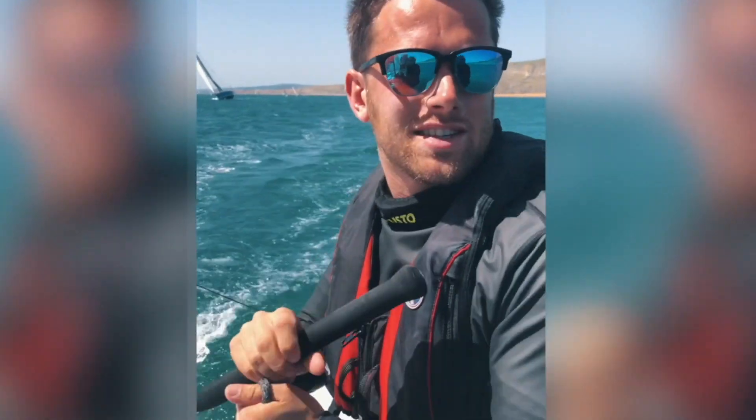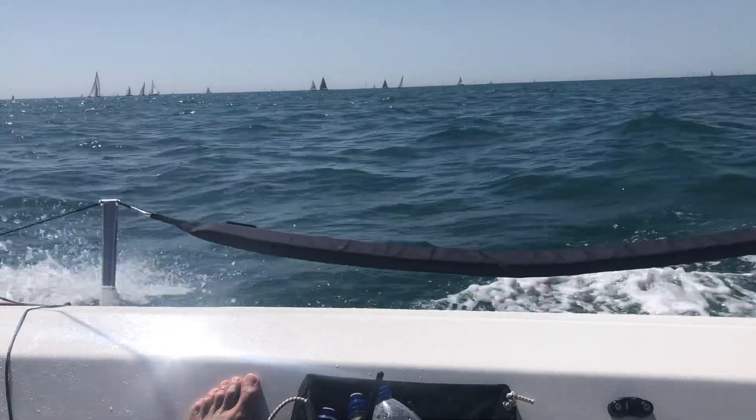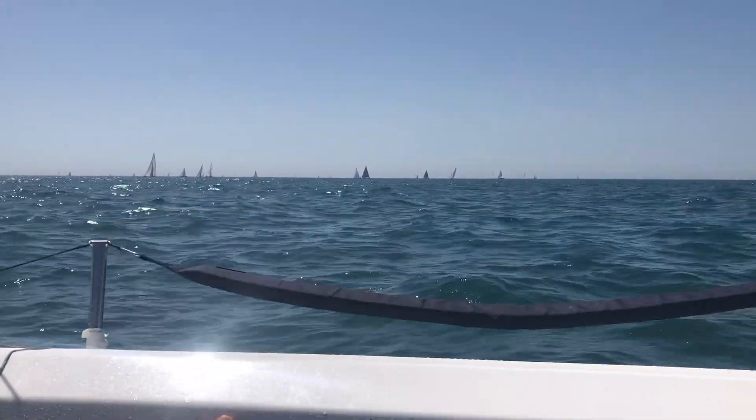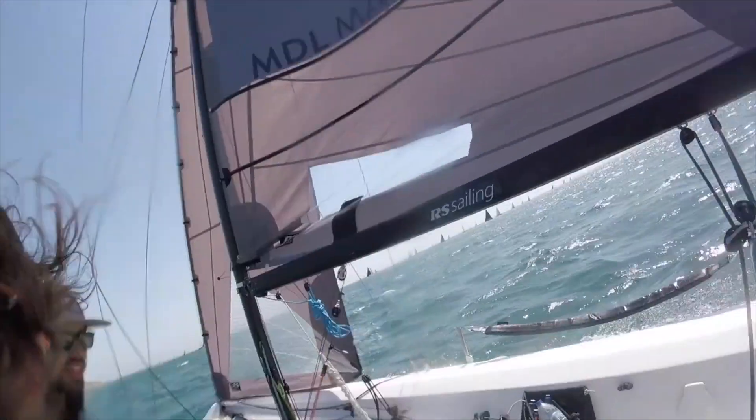We've been racing for over seven hours now. We're nearly rounding the cats. We've been surfing and the water is toasty warm. As regards to boat speed, we're now probably sailing at about 18 knots.